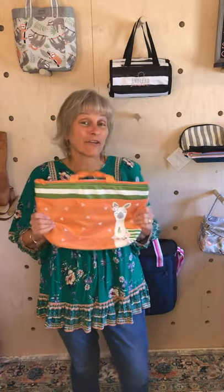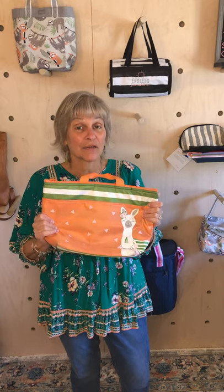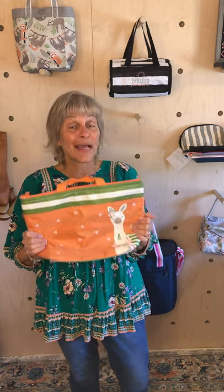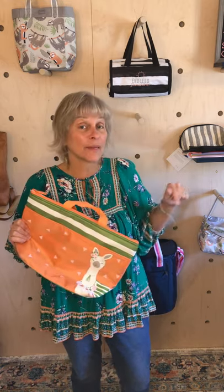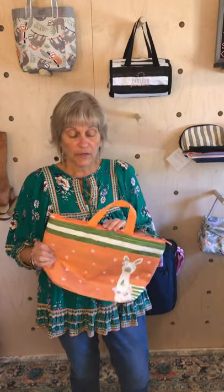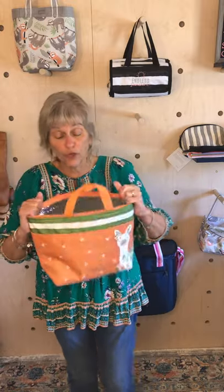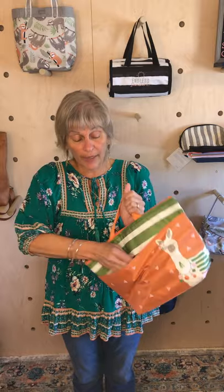This is our Thermal Tote, also in an older pattern. As I show you these older patterns, ladies, some of these are on the website in a section called Online Extras Sale. This one is in the sale, so if you like the llamas you can check that out. There may be prints and patterns you like better than the ones I'm showing you. The Thermal Tote is great for kids, great for your salad, sandwich, and a small bottle drink, and has a pocket in the front for your napkins and silverware.